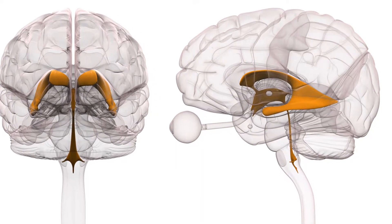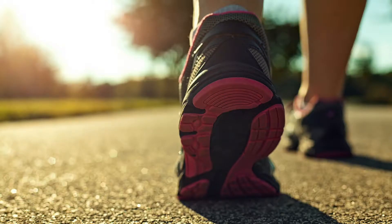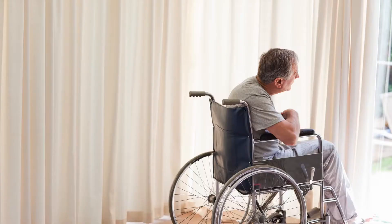The ventricles are deep in the brain and are filled with fluid — we all have that. But when the ventricles dilate, it creates symptoms of gait instability, urinary incontinence, and a slow onset of dementia. If untreated, it progresses so that one is unable to even walk, unable to think, and has severe urinary problems.